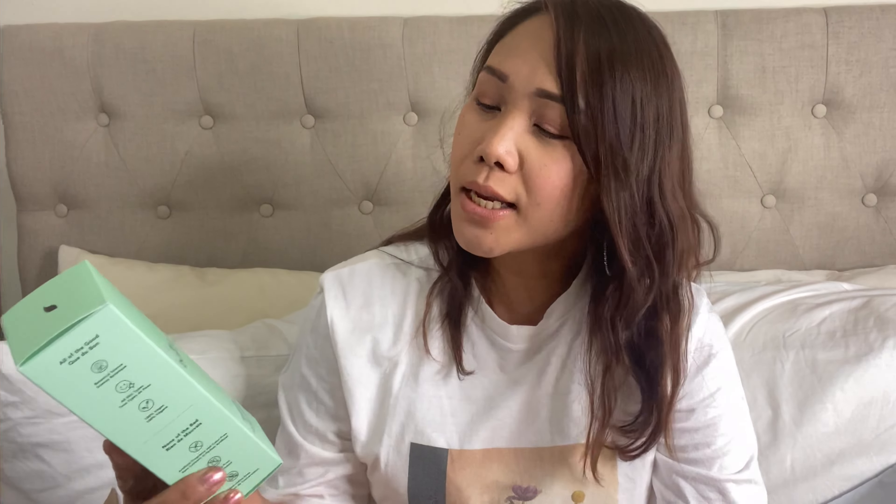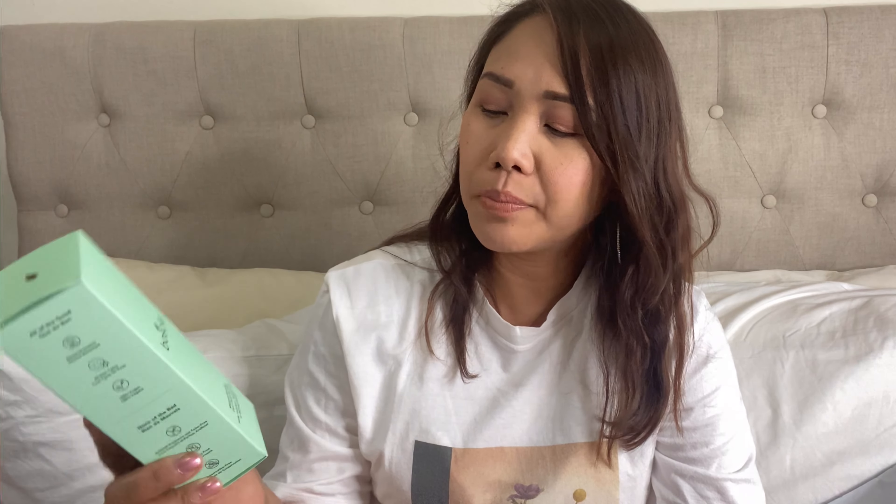I ordered this Boscia Makeup Breakup Cool Cleansing Oil because I tried the tester and loved it. It's an oil but it's a cleanser — it removes makeup and gives a nice refreshing feeling. It's for all skin types, 100% vegan, preservative-free, and cruelty-free. It comes with a pump.